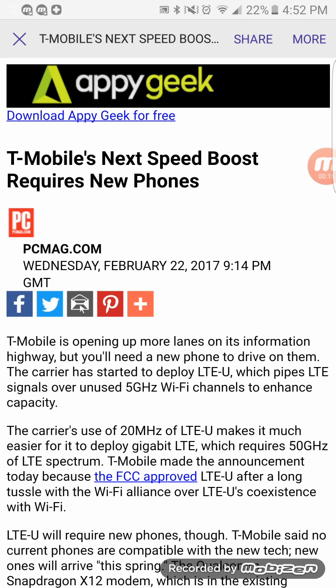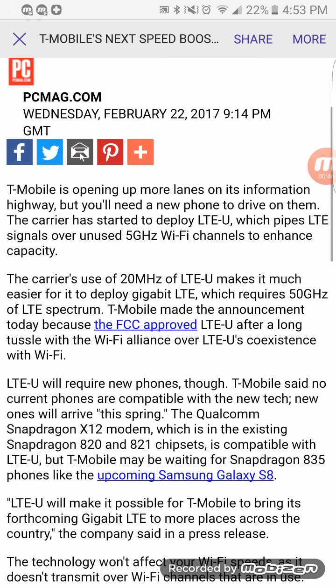PC Magazine released this article today and they're a very credible source. As you can see at the top, T-Mobile's next speed boost requires a new phone. So none of T-Mobile's current lineup of phones — the S7, S7 Edge, iPhones — none of those phones can take advantage of this new speed boost, which is LTE Unlicensed spectrum on the 5 gigahertz Wi-Fi channels that will enhance capacity.